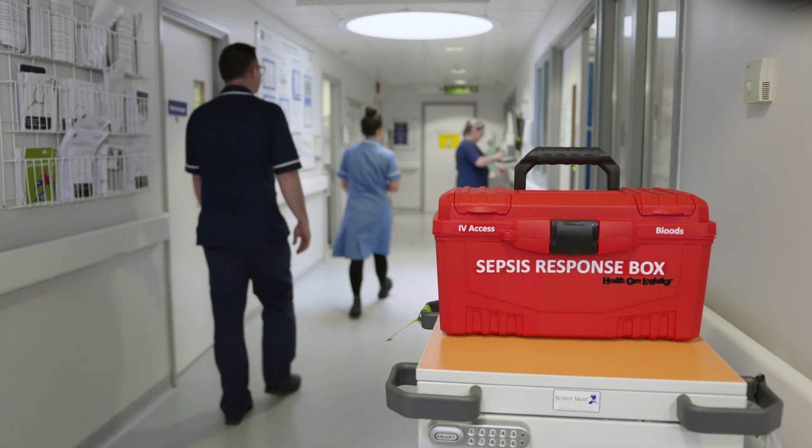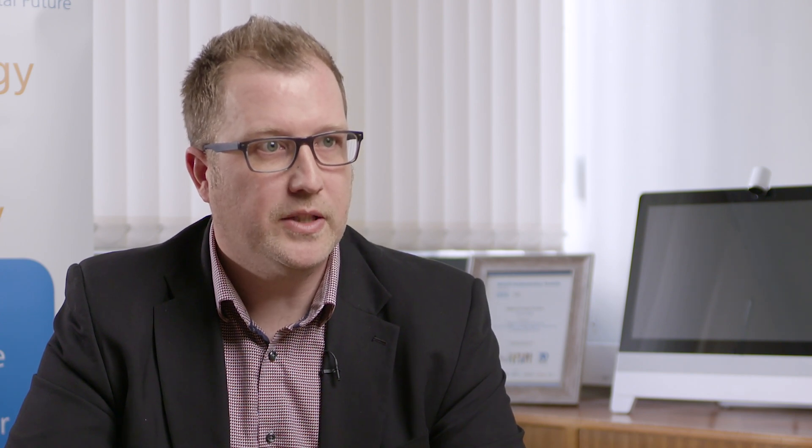As we removed the paper records from the hospital in 2017 and digitised the nurse observations, we realised we have the power to identify deteriorating patients and use that to inform our clinical pathways for sepsis management.